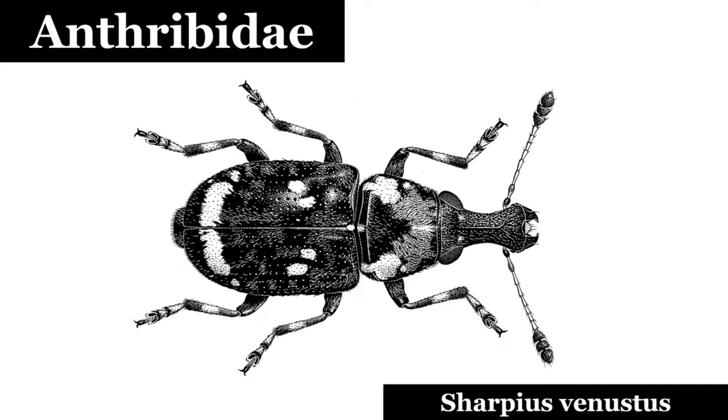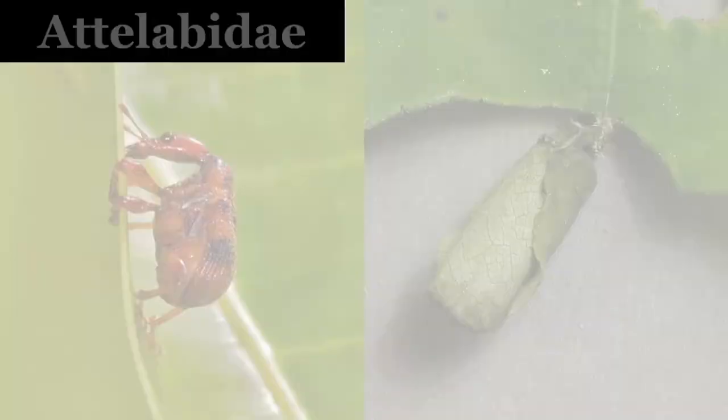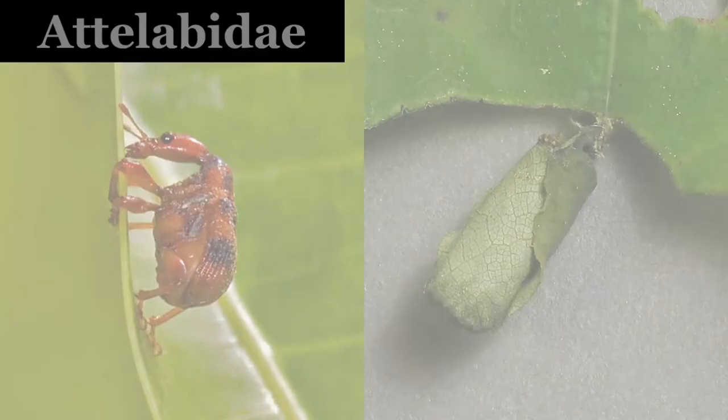Anthribidae: they are also known as fungus weevils. Most anthribids feed upon fungi or decaying plant matter. Attelabidae: these weevils are also known as leaf-rolling weevils. Females cut slits into leaves to deposit their eggs and roll that part of the leaf in which the larvae will feed.